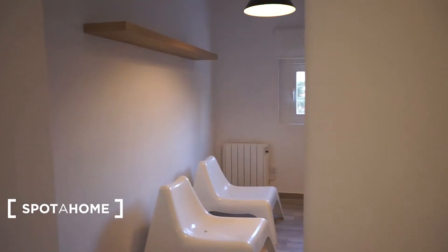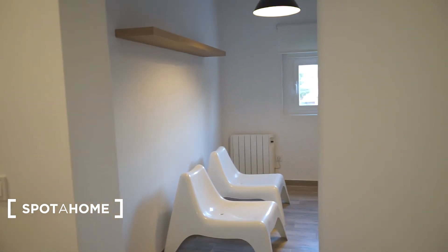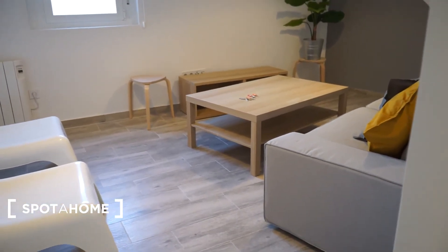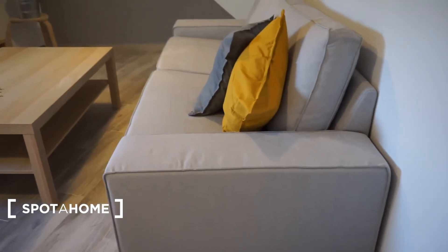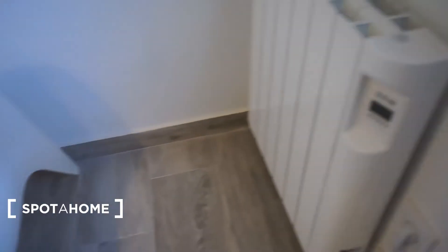Okay, here we have the lounge — sorry about the settings, too much light outside. This is the beautiful living room or lounge. As you can see it's quite big as well and very bright. All the rooms have a nice window and are very bright. It's fantastic — very comfortable, with a nice sofa, nice decoration, nice table, nice plant, nice lamp, and another chair over here. All the rooms have heating units, so it's very warm in here.